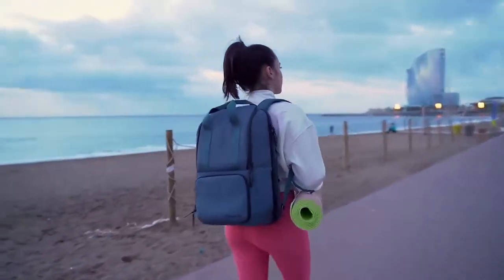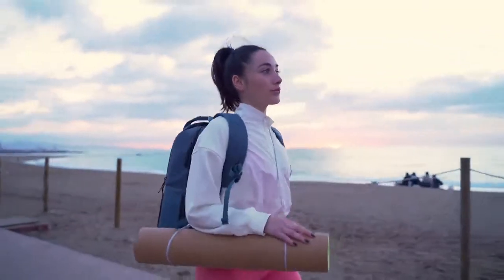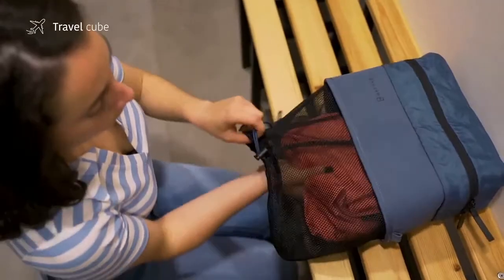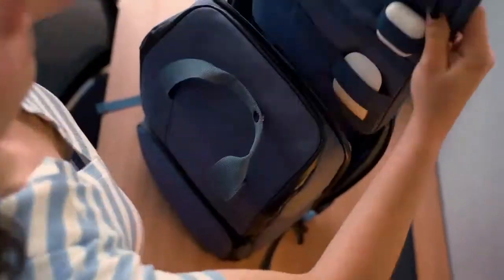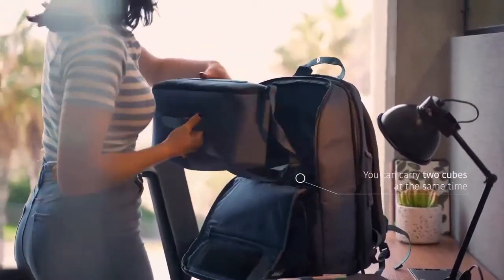VALI has the versatility to adapt to any situation thanks to its three different add-ons. Let's say you start your day doing some yoga — when you're done, simply store your workout clothes in the backpack's separate odor-free waterproof compartment. Once you get to the office, you can easily unpack your work essentials in time for your next meeting thanks to thoughtfully compartmentalized storage areas.